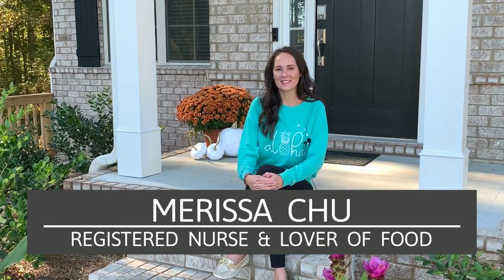Aloha! Welcome back to Chew in the Kitchen. I'm Marissa. As you can see, I'm not in the kitchen today. I'm actually right here on my front stoop. I got a special episode for you today. We're going to go over three travel tips on how to save you money when you travel in Hawaii. Let's get started.